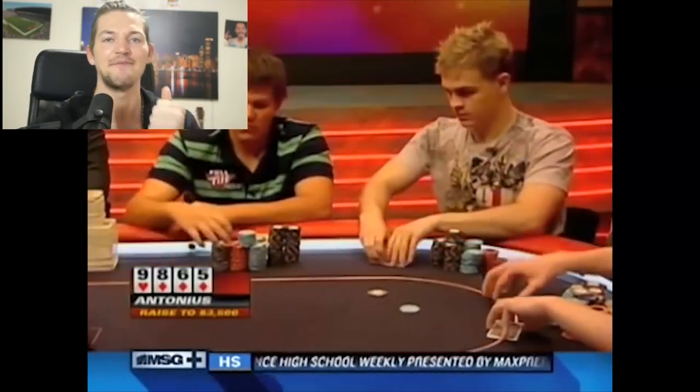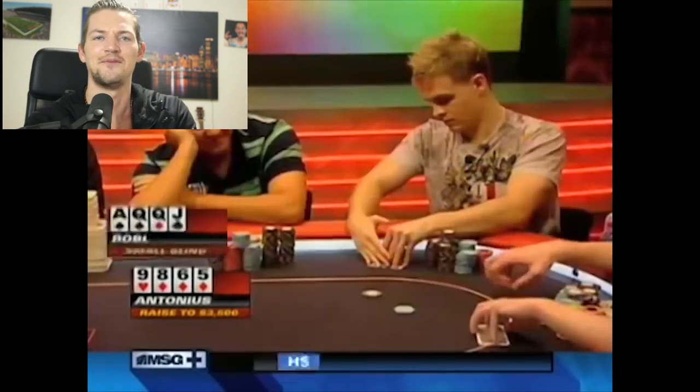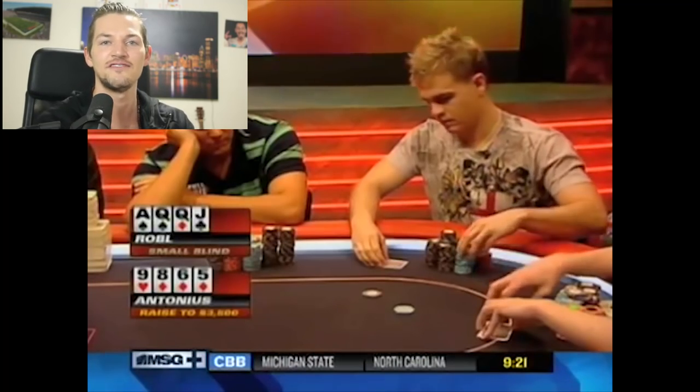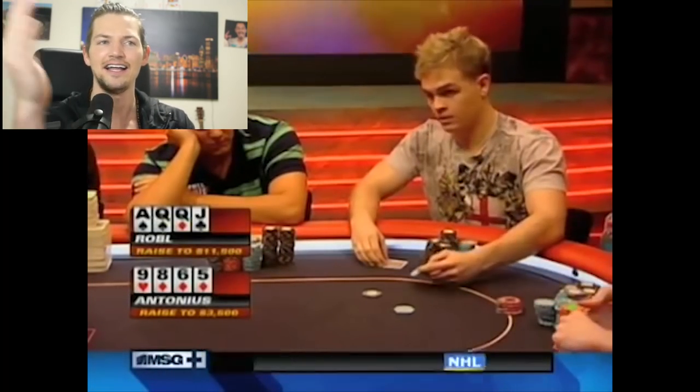And I want to bring the great game of Pot Limit Omaha to more people here in 2017. So I decided we're going to look at some Pot Limit Omaha hands and do some other PLO-related content this year. And we're starting off with one of the most infamous PLO hands of all time here on YouTube.